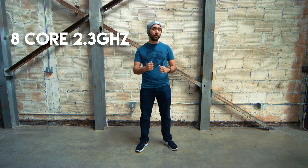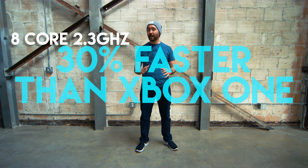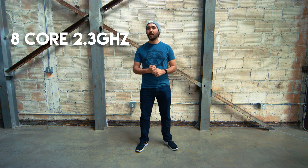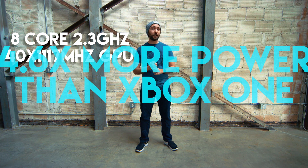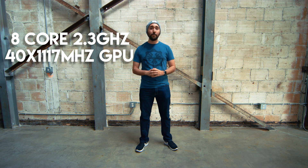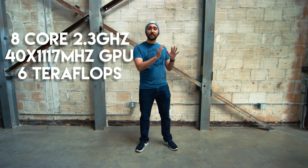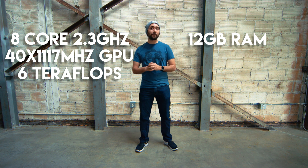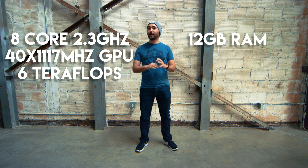So what does it take for the Xbox One Scorpio to achieve 4K console gaming? It has a custom eight-core processor running at 2.3 gigahertz — that's 30% faster than the original Xbox One — and a GPU consisting of 40 units running at 1,172 megahertz. That's 4.6 times more powerful than the original Xbox One and 1.5 times more powerful than the PS4 Pro, meaning that original stated goal of achieving six teraflops has been achieved.